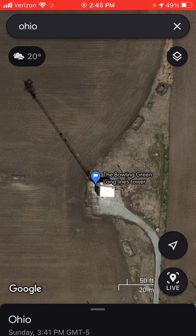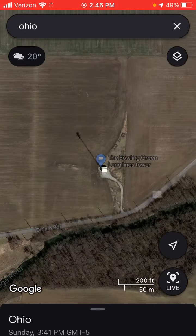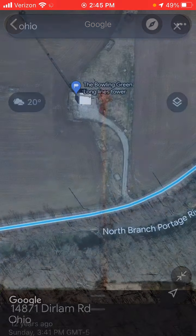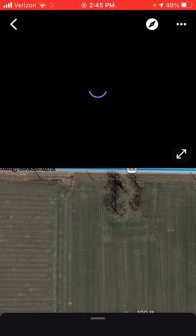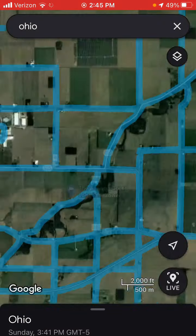The Bowling Green Long Lines Tower — making sure this is actually Ohio. Bowling Green, Ohio — street view back from 2009, and the street view from 2019. Rudolph, Ohio — 2013. Appears to have a strobe or incandescent. Old-school incandescent. Appears to be a strobe.